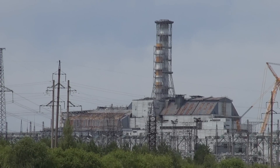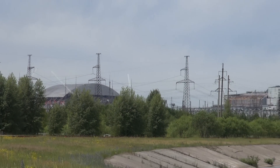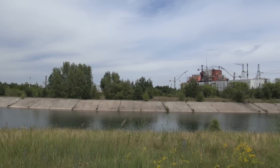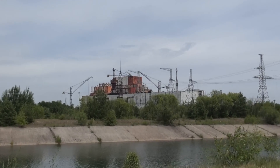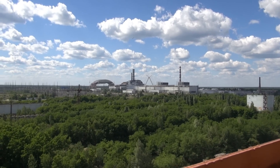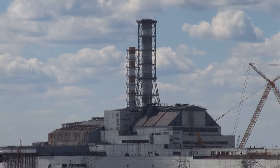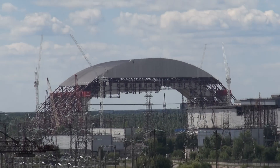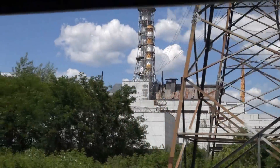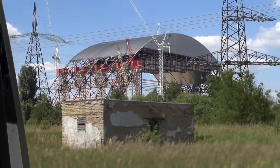This is Chernobyl reactor number four, and right next to it is the New Safe Confinement (NSC) that will cover the sarcophagus. Here is part of the cooling supply for reactors five and six, which you can just see over there on the other side. Here's the NSC on the left and the reactor on the right, with the crane that will disassemble the chimney. This is a drive-by view of Chernobyl reactor number four and the new safe confinement just next to it.